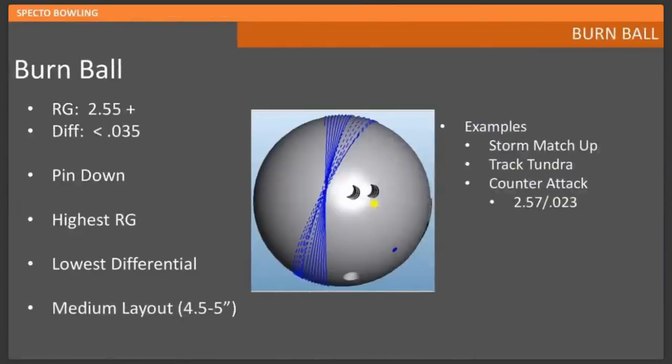The burn ball is definitely a high RG — more than 2.55 — and a low diff, less than 0.035, always with a pin-down layout. It will be your highest RG and lowest differential in your bag. Just because it's your weakest ball, don't think it needs to be your weakest layout too. Weaker-type cores with stronger layouts are actually preferred — it gives a very controllable, controllable reaction that allows you to play the shim effectively in the burned-out part of the lane.